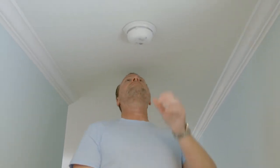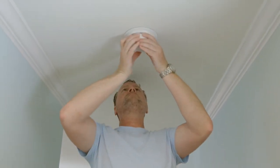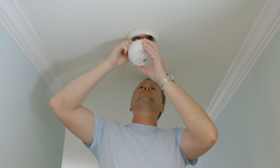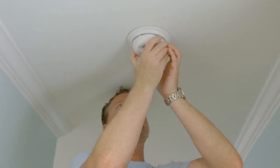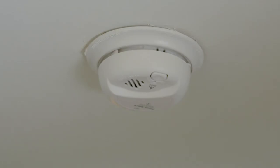Smoke detectors in your home are wired into your electrical system and should be tested according to the smoke detector manufacturer's instructions. We recommend that the smoke detector be replaced every 10 years. To test the detector, press the button on the unit. If the alarm sounds, the smoke detector is working. If not, contact the home center where you purchased your home to have the smoke detectors checked.